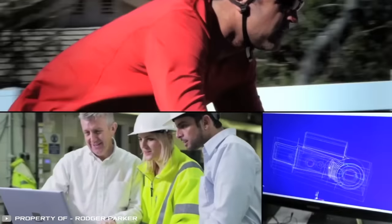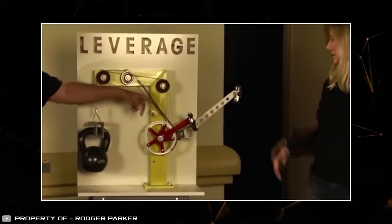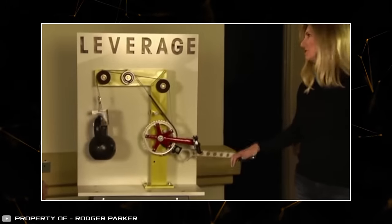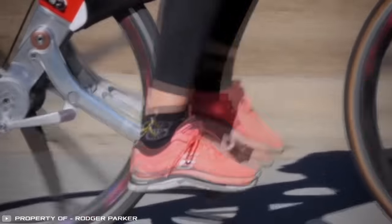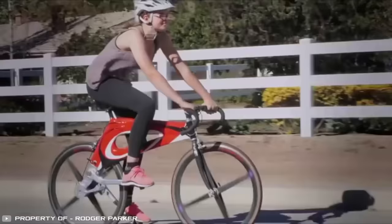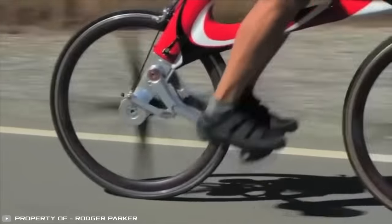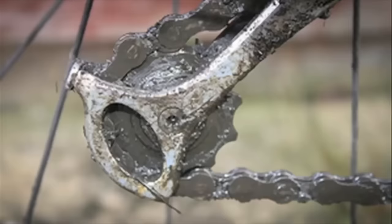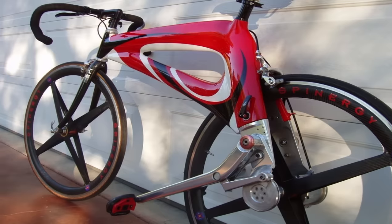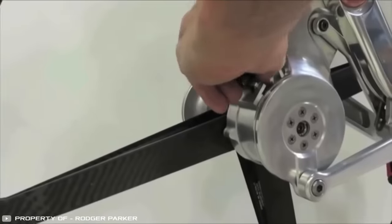A startup is revolutionizing bicycles by removing chains. The manufacturer has rethought the traditional principles of how a bike works and invented a chainless bike. The bicycle is equipped with a lever mechanism attached to the rear wheel. With the levers, the cyclist doesn't pedal like on a regular bike but simply presses on them, moving them up and down. The creators claim that this system allows for achieving higher speeds with less physical effort. Additionally, the lever mechanism is easier to maintain without the worry of getting greasy, as is the case with repairing bikes with chain drives. Another feature of the bicycle is its carbon fiber frame, weighing only 2.86 pounds. The prototype's total weight is 22 pounds.